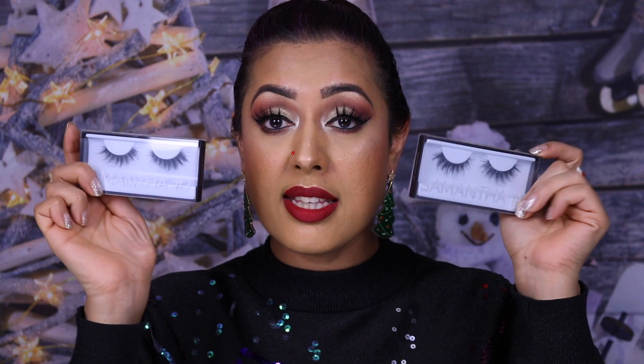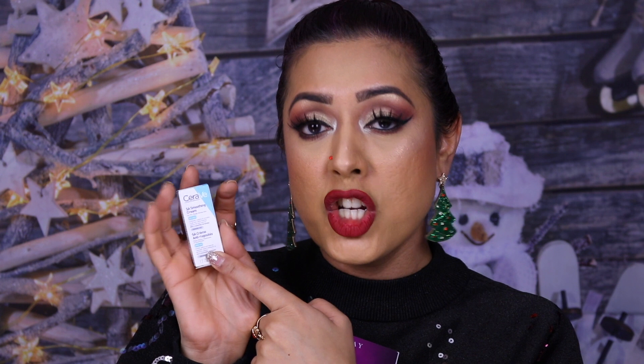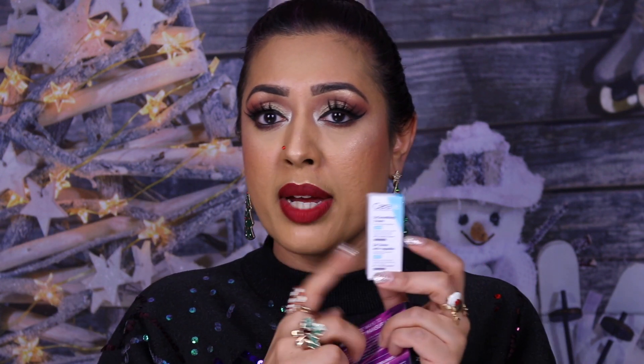As freebies I got two pairs of the £16 Samantha eyelashes, plus a couple of samples — the Urban Decay All Nighter Setting Spray, and the Caravay Smoothing Cream. I've heard good things about that one for problem skin but haven't used it yet.